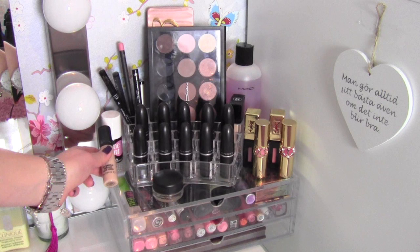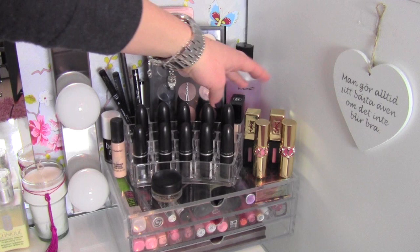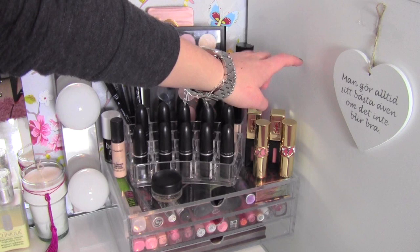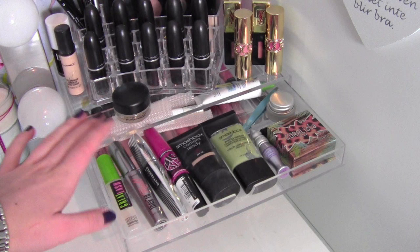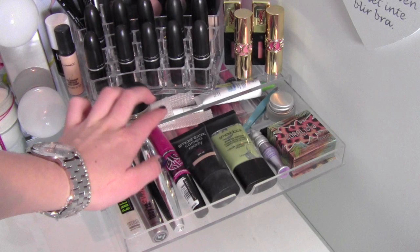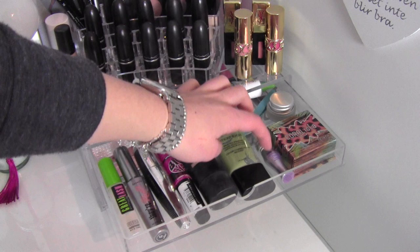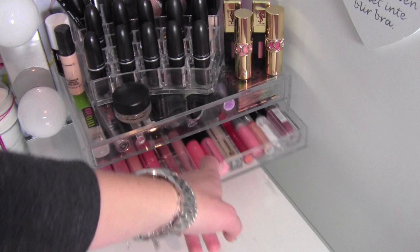Here I have a MAC Pro Longwear Concealer, my Benefit Benetint, and my MAC Soft Ochre Paint Pot. Here I have four YSL lip products — two glossy stains and two lipsticks. I got one from my friends for my birthday, which I really love. In this first Muji drawer I keep stuff I use a lot: my clear brow gel, Benefit They're Real mascara, a L'Oreal mascara, Maybelline Big Eyes mascara, some BB cream, a corrector, Urban Decay Primer Potion, Benefit Coralista blush, and a Maybelline gel eyeliner.